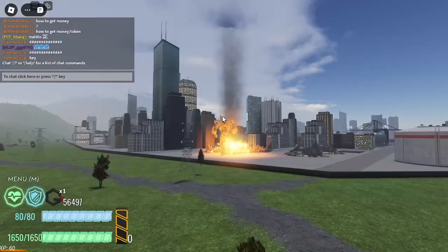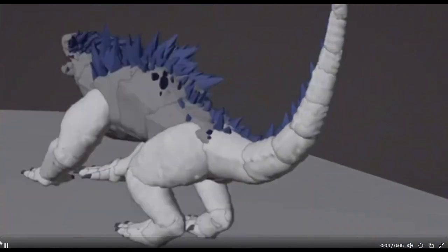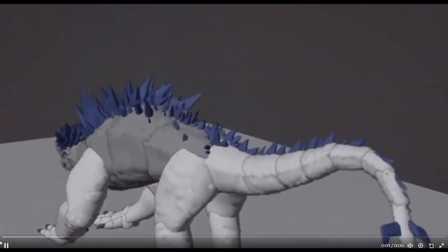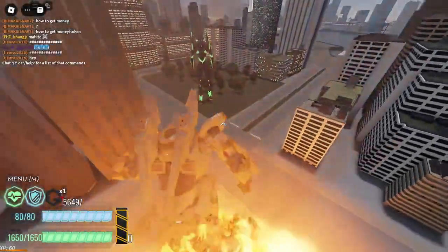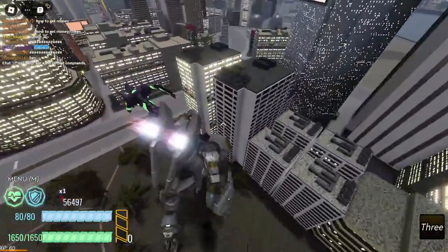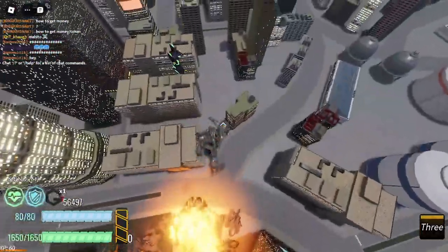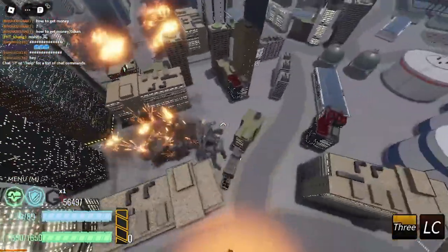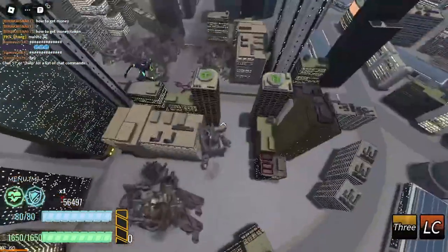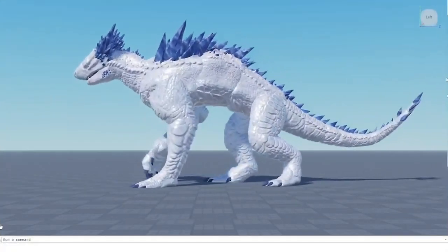We have the attacking animation for Shima over here. That is one of the attacks for Shima, and as you can see that animation is smooth and it looks great. We also have the walking animation for Shima that I'm gonna show you guys. Let's go check it out — this is the walking animation for Shima.